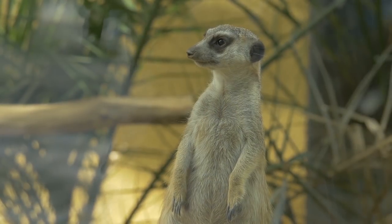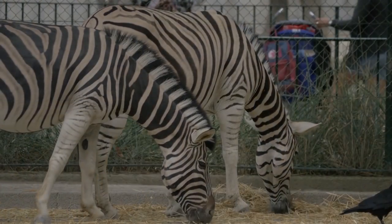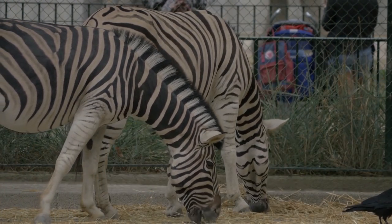Rotterdam Zoo is dedicated to conservation, so a visit here supports wild populations of elephants, pandas, Indian rhinos, and polar bears.